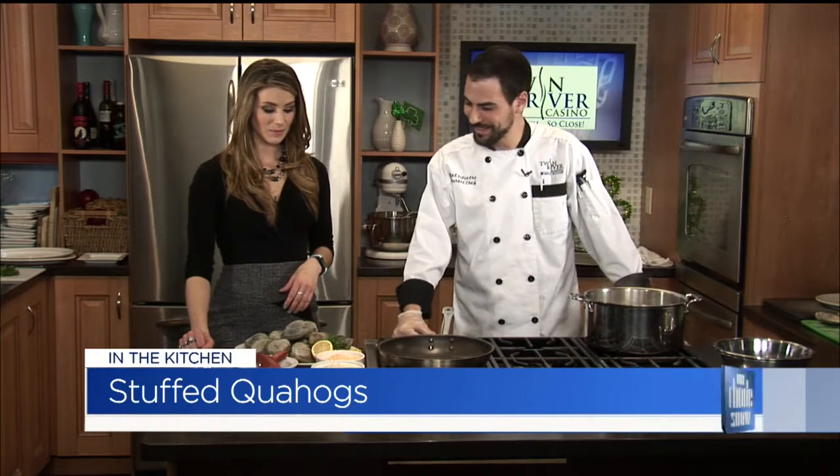And today you're making stuffies. Classic New England clam-style dish. Who hasn't heard of stuffies in New England or even Rhode Island? It's kind of just a traditional thing we do in Rhode Island. But maybe they haven't had them like you make them, so take us through the ingredients.